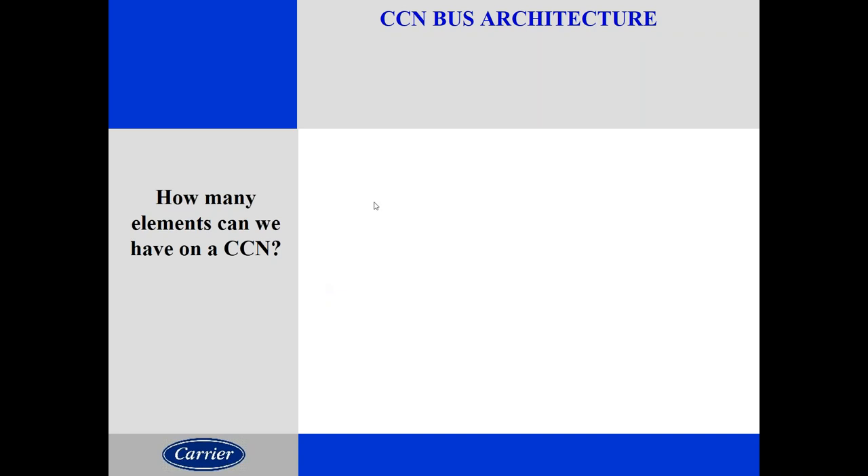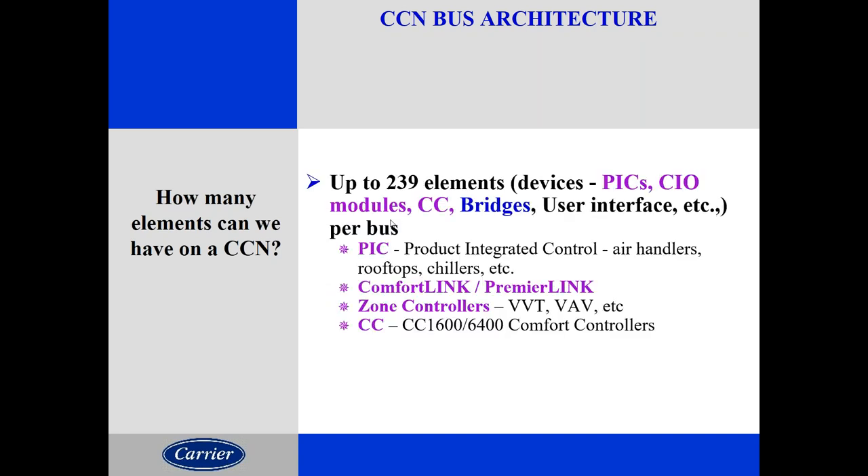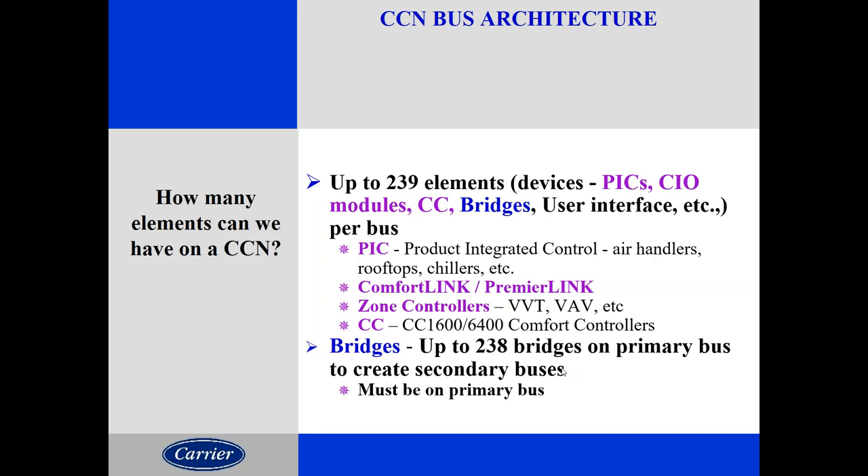Talking about elements on a CCN bus — how many things are physically tied to the communication bus — you can have up to 239 elements on a standard bus. We can also have bridges on there, which can communicate up to 238 buses, each with up to 239 devices. So if you fully expand a Carrier Comfort Network, it could have 57,129 devices talking to it at one time. It is a very powerful bus with a lot of flexibility.